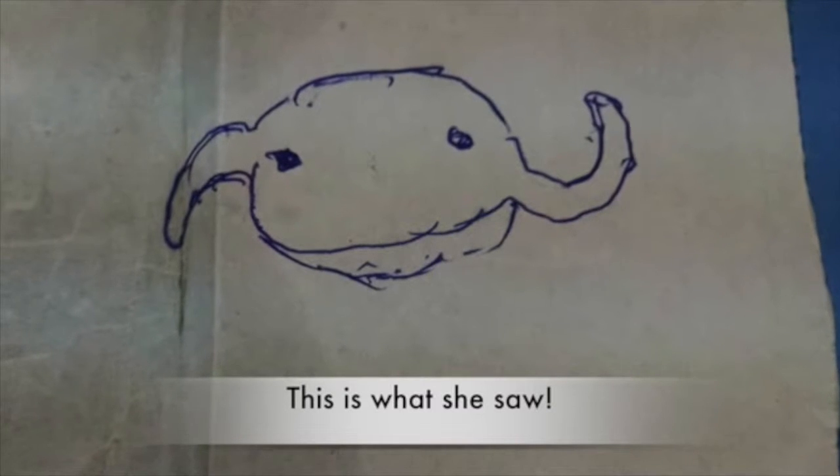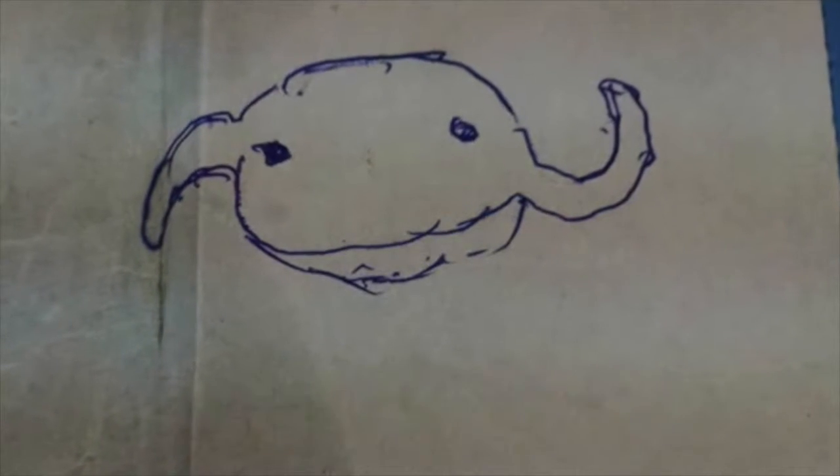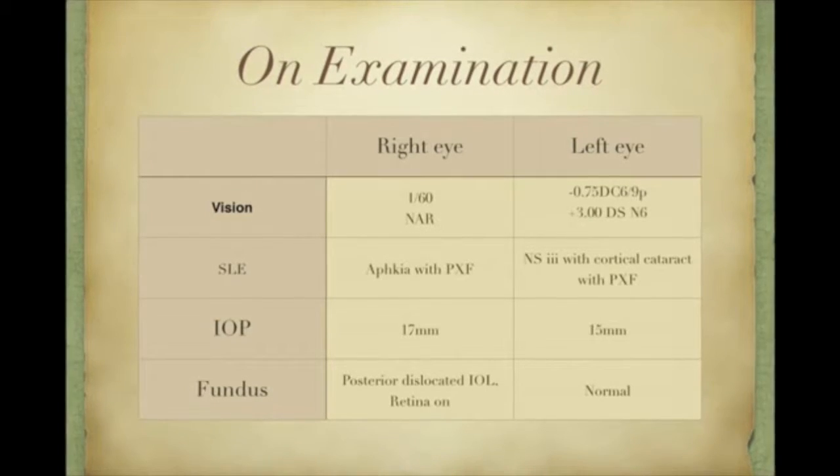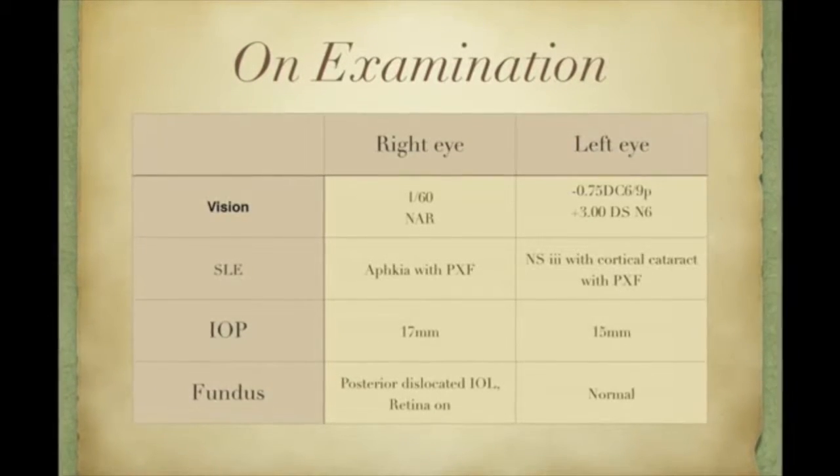On probing a little further, she volunteered to draw what she saw. On examination, the vision in her right eye was 1/60 and near vision was not able to read.